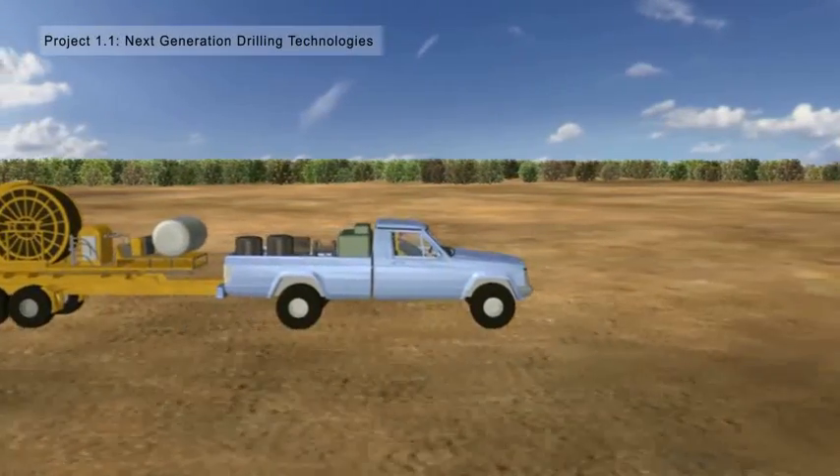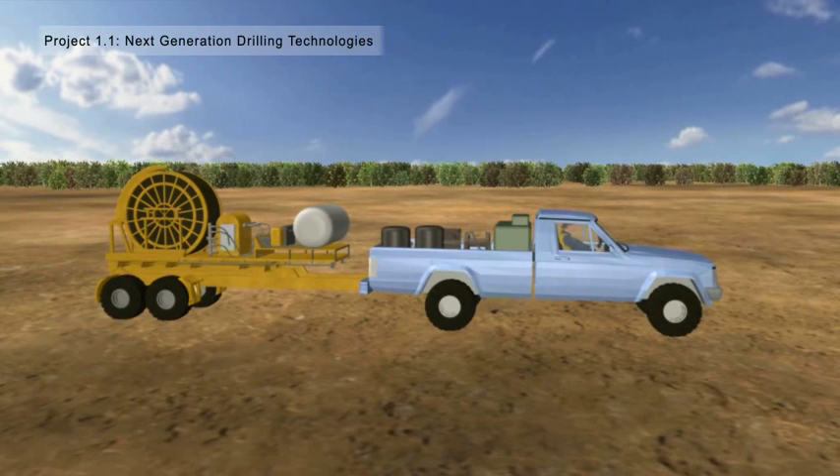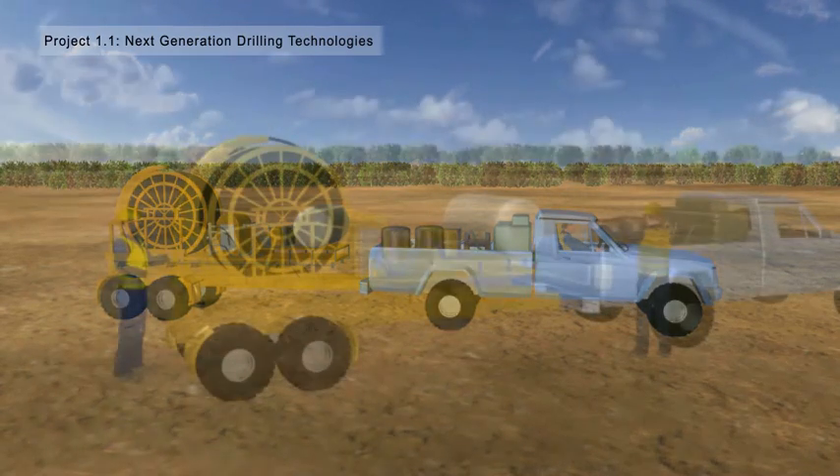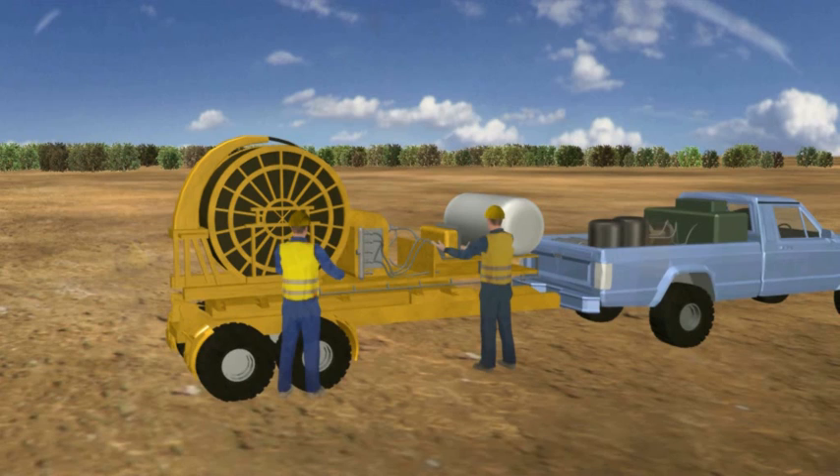Project 1.1 — Deep Exploration Technologies Cooperative Research Centre's Step Change Project — aims to develop a lightweight, trailer-mounted coiled tubing rig for greenfields, hard rock mineral exploration. A mobile laboratory will accompany the rig.